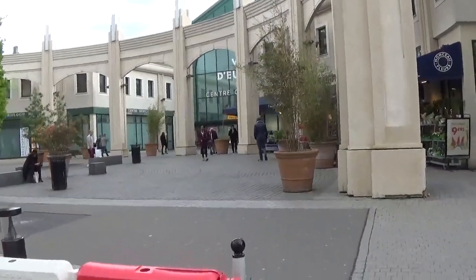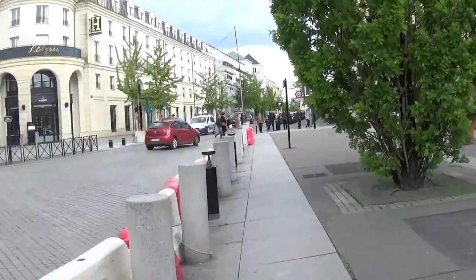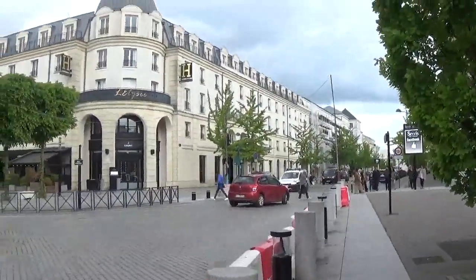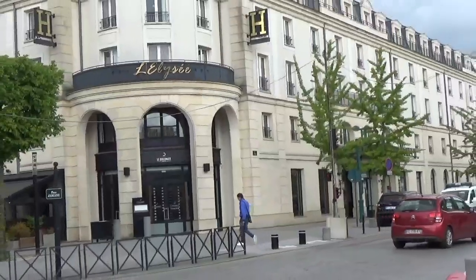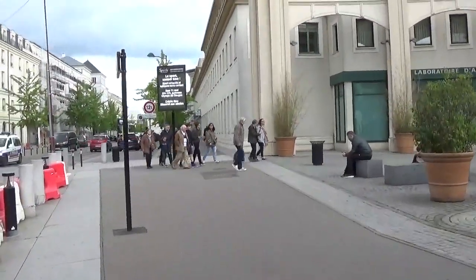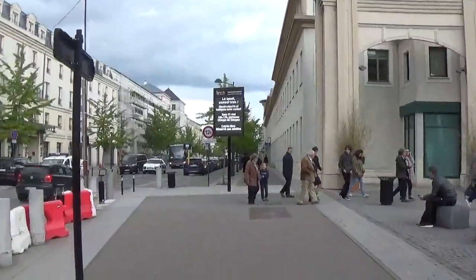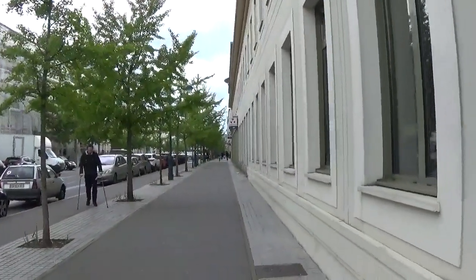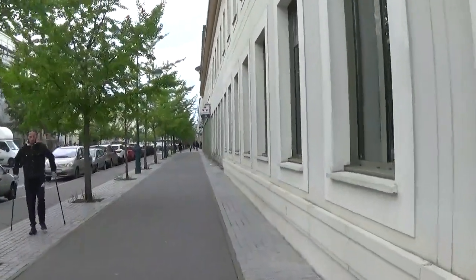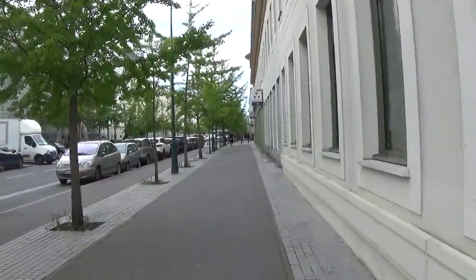To go to Séjour en Affaires, we're just going to walk this way. You're going to pass the Hotel Lise on your left, and you're just going to follow this path on the right here, keeping the shopping centre on your right, and that will lead you to Séjour en Affaires. Just walk all the way and follow this pavement. When you get to the end of this pavement, there will be the Séjour en Affaires on the corner.